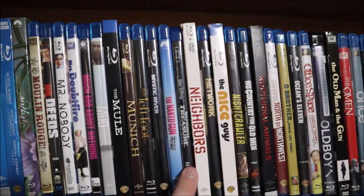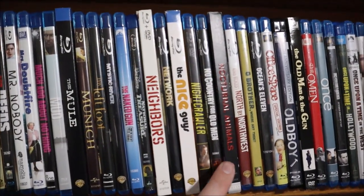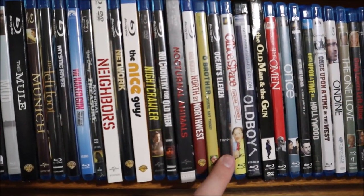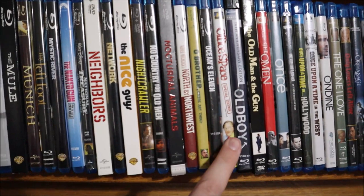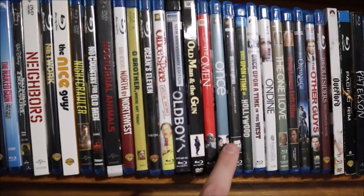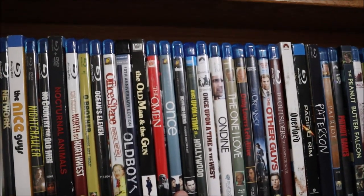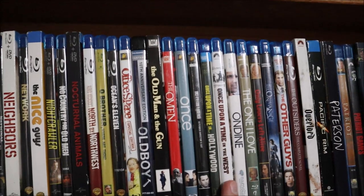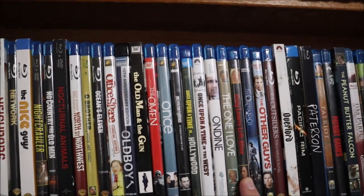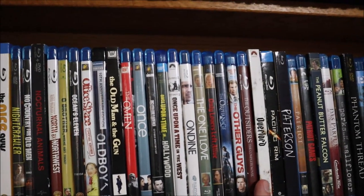The Naked Gun, National Treasure, Neighbors, Network, The Nice Guys, Nightcrawler, No Country for Old Men, Nocturnal Animals, North by Northwest, O Brother Where Art Thou, Ocean's Eleven, Office Space, Oldboy, The Old Man and the Gun, The Omen, Once Upon a Time in Hollywood, Once Upon a Time in America, Once Upon a Time in the West, Onoda, The One I Love, Only Lovers Left Alive, The Orphanage, The Other Guys, The Outsiders, Overlord.